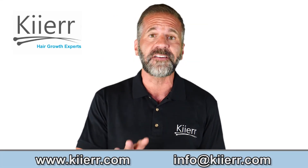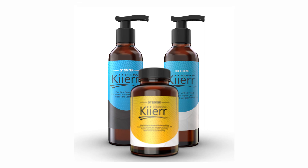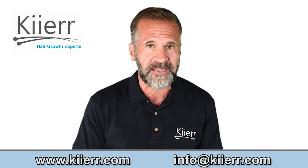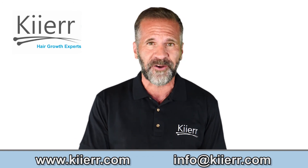You can also pair Kier's DHT Blocking Vitamins with the use of the shampoo and conditioner. These vitamins are made with all natural ingredients and effectively block DHT, while also improving the scalp circulation to promote new hair growth.